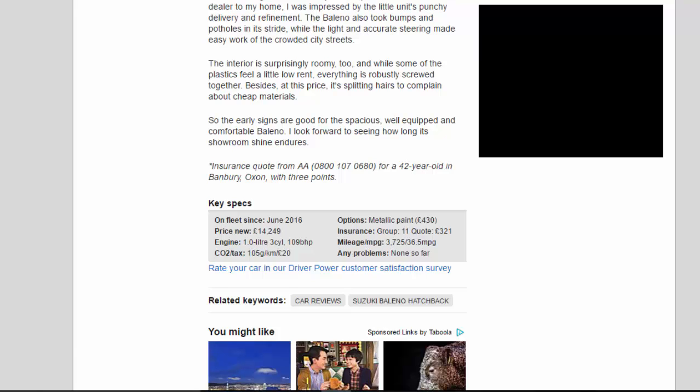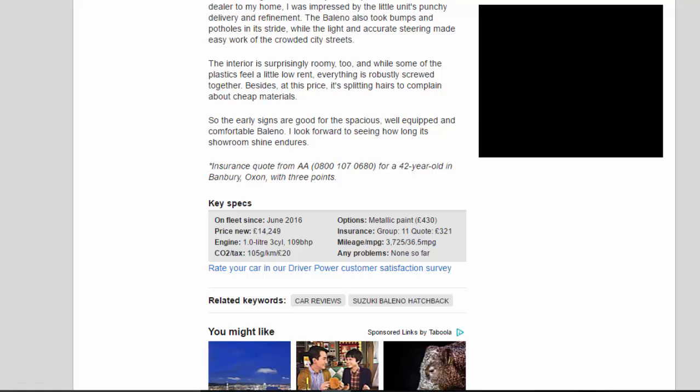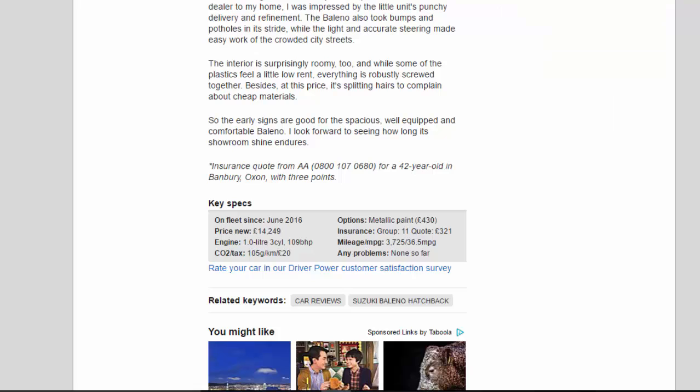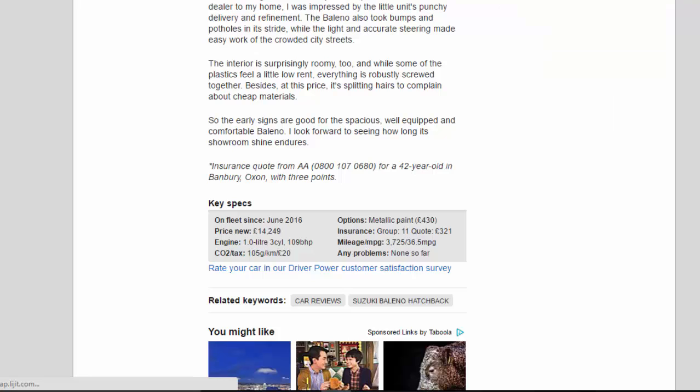Key specs: On fleet since June 2016. Price new: £14,249. Engine: 1.0-litre three-cylinder, 109 bhp. CO2/tax: 105 g/km / £20. Options: metallic paint, £430. Insurance: group 11, quote £321. Mileage/mpg: 3,725 / 36.5 mpg. Any problems: none so far.